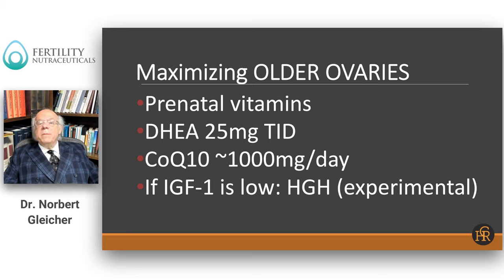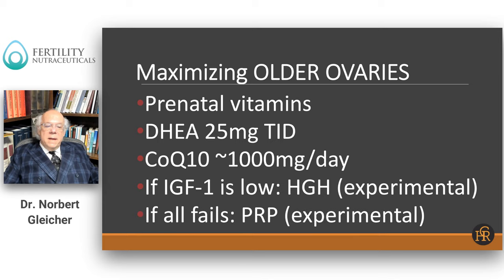One other supplementation that has become vogue again in the IVF field in recent years is human growth hormone. We consider it an experimental procedure, and we use it only — based on a study we recently conducted — when patients have low IGF-1 levels. IGF-1 stands for insulin-like growth factor, and it is the active substance that exerts human growth hormone effects. Human growth hormone releases IGF-1, and it is IGF-1 that has beneficial effects on ovaries.